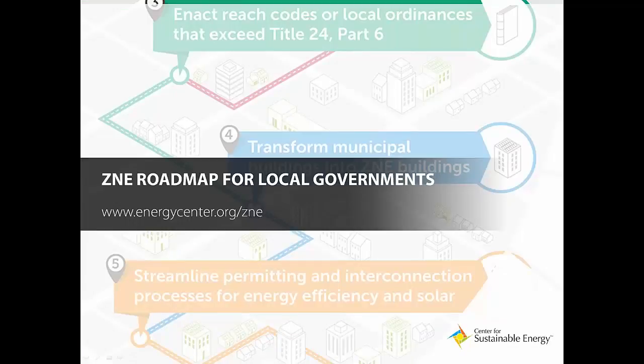To help stakeholders navigate zero net energy goals and better understand what they can do, we created the ZNE Roadmap for local governments. You can visit www.energycenter.org/ZNE to find the roadmap.